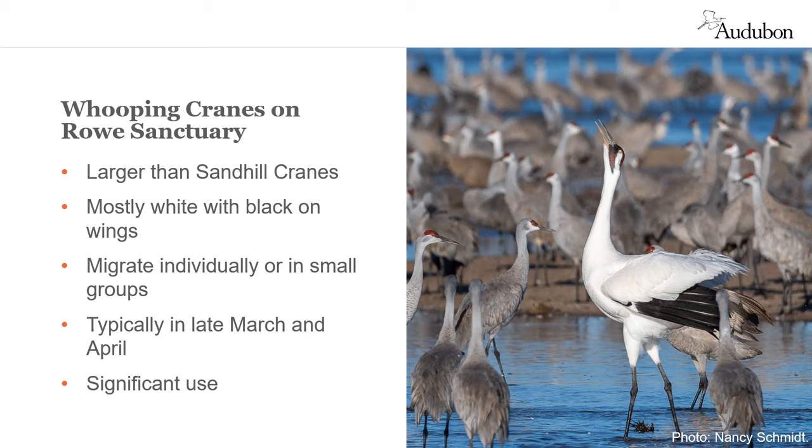Here at Rowe Sanctuary, we use active management to help ensure suitable habitat exists for cranes and other species. For example, we clear woody vegetation and trees from river sandbars the way scouring river flows once did. We restore wetlands and wet meadows along the river, which provides essential nutritional resources for wildlife. We do control burns to mimic prairie fires to promote native plant diversity. And where bison once worked the soil, we partner with local cattle ranchers to replicate grassland structure important for birds that use Rowe Sanctuary.